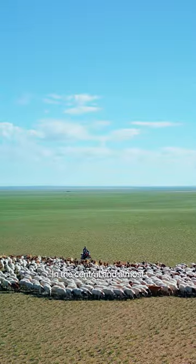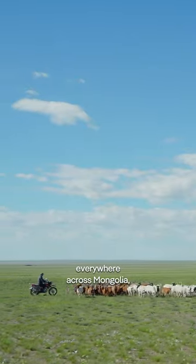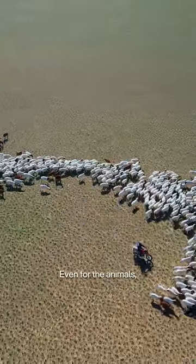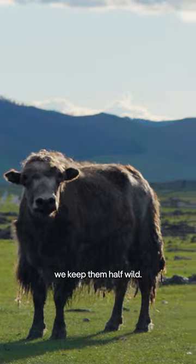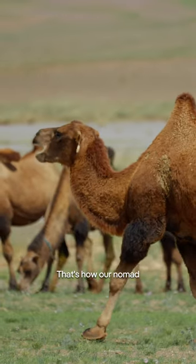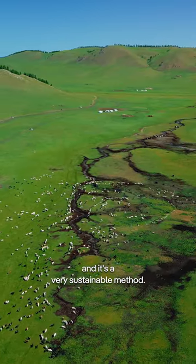In the central and almost everywhere across Mongolia, you'll see hundreds of thousands of sheep and goats. Even for the animals, we keep them half-wild. We let them graze on the field on their own. That's how our nomad lifestyle keeps going on, and it's a very sustainable method.